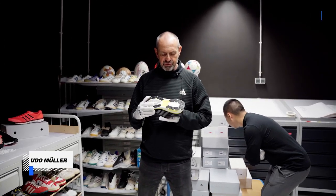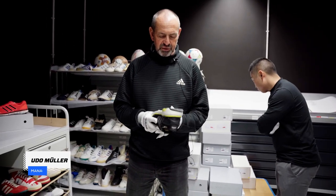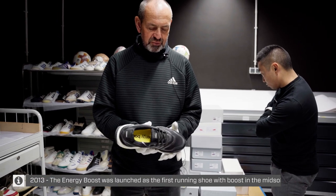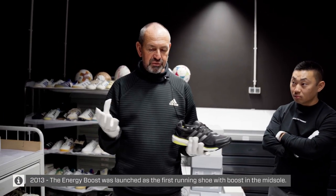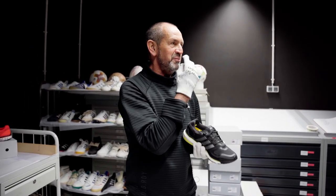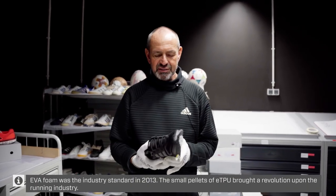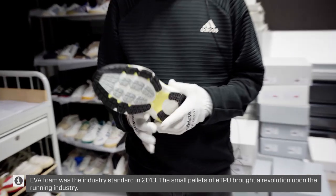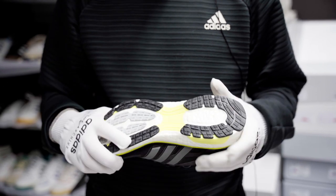When the first Boost was launched in 2013 in New York and presented to the world with Gerd Manns, we knew we had a game changer. I never forget when we had a long mat filled with Boost foam sitting next to a normal conventional EVA - people ran on EVA first and then on Boost, and they all just smiled immediately. That first product was a game changer for us, a big breakthrough especially on the women's side.